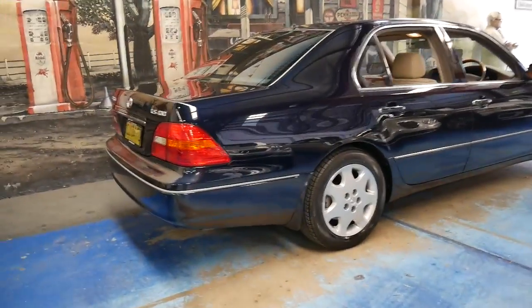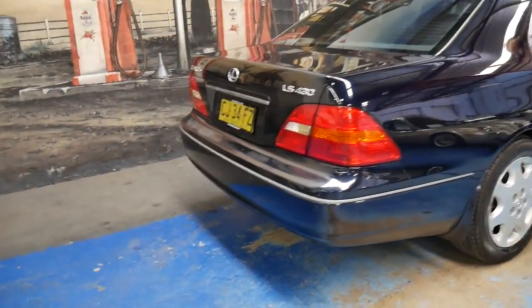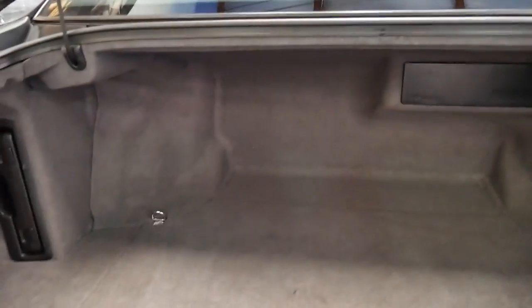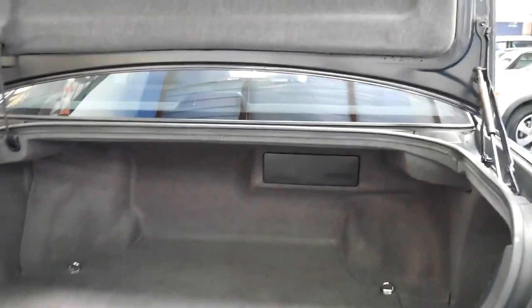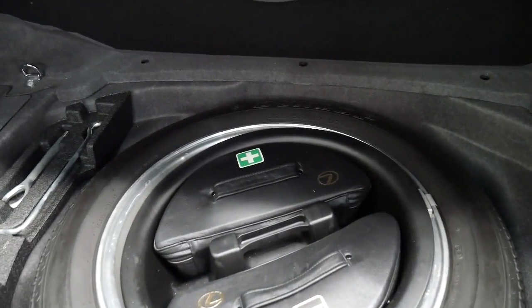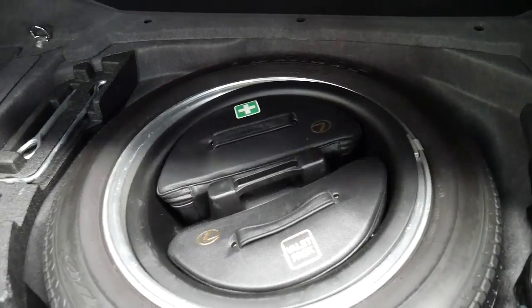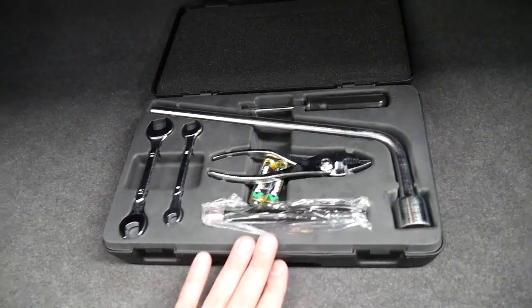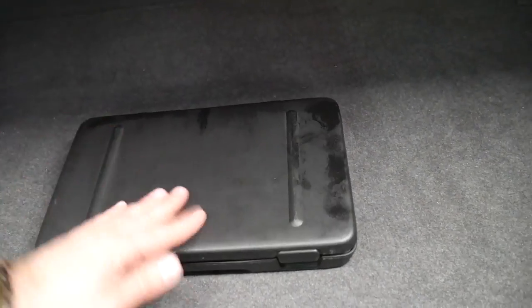It's got all the tools in the boot as well, plus a full size spare. It doesn't have an electric boot. There's your full size spare, the valet pack and the med kit. You've even got your toolbox over here. Everything's there — torch and all. Normally there's always something missing out of these toolkits.